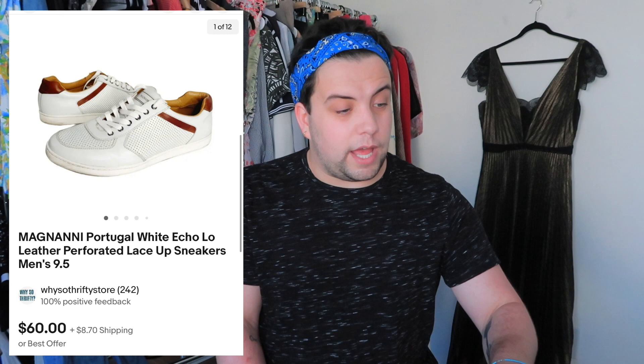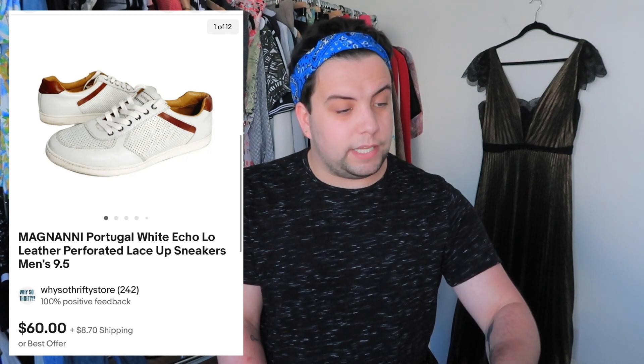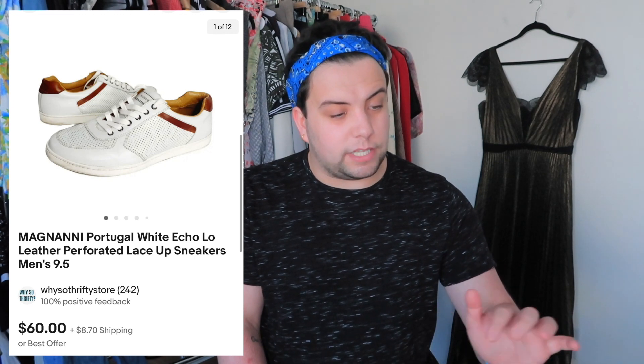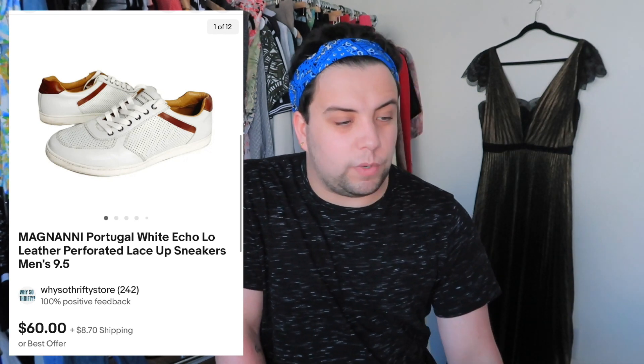This next item was from a Flip lot — Magnani from Portugal Eco low leather perforated lace-up sneakers in a men's 9.5. I listed these for $135. After fees to the client and everything I made $13.98, but there were also like five pairs of Allen Edmonds shoes in that lot that all sold for over $100. Great profit considering it was delivered to my door with zero cost of goods.